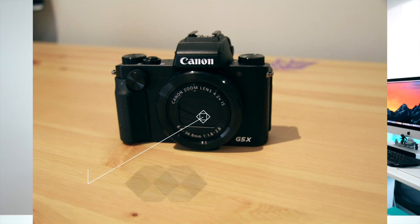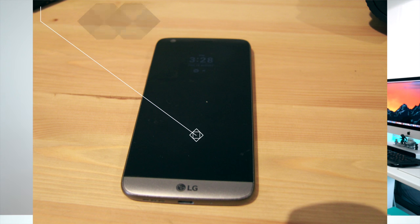You also have a Canon G5X, which is around $750, and your smartphone is an LG G5. Thank you very much for your submission.